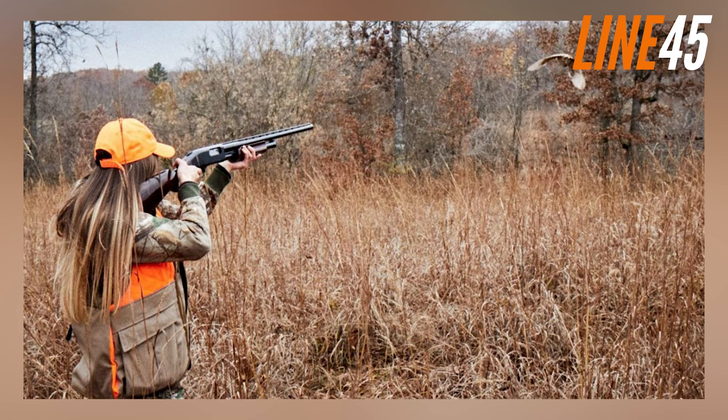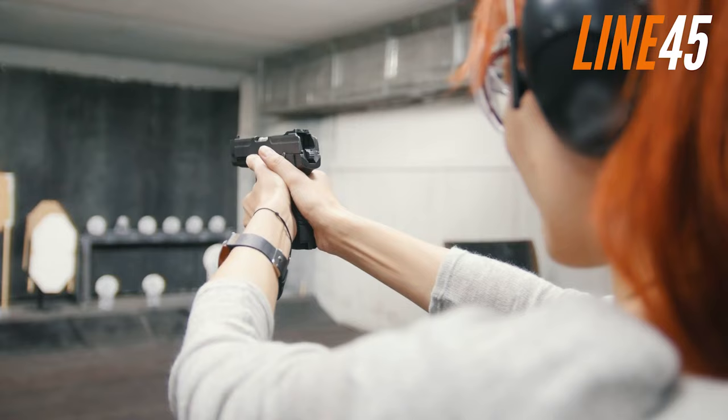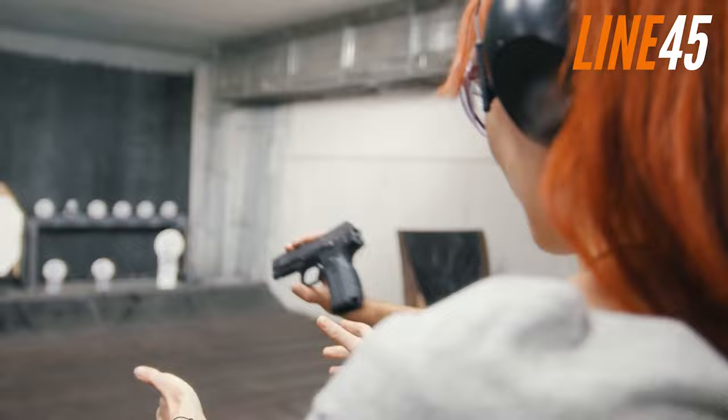And that concludes this video. Subscribe and turn on notifications so you don't miss more videos of the best and boldest firearms on the market and much more. Check out this playlist of my top 10 videos of the best handguns of 2023, and I'll see you in the next video. Take care!